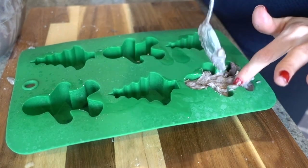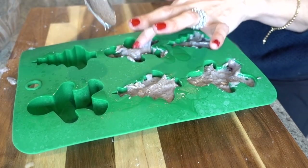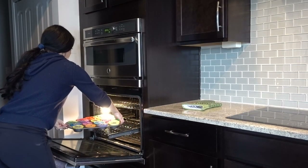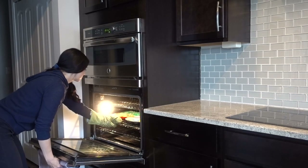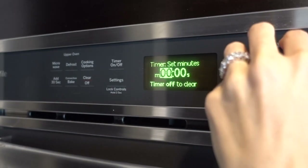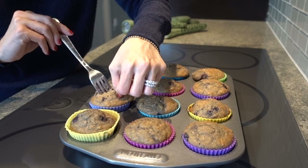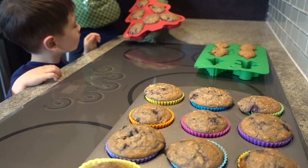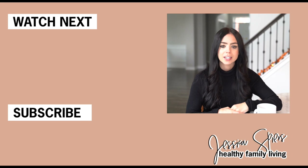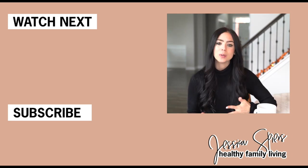I would highly recommend serving these muffins alongside one of your green juices or green smoothies. If you haven't checked out those videos on my channel, I'll link them in the cards — I have some amazing smoothie recipes the whole family will love. Thank you all so much for watching! If you liked this video, give it a big thumbs up and share in the comments what your favorite items to purchase from Whole Foods are. Don't forget to hit that subscribe button, and I hope to see you back here next week!